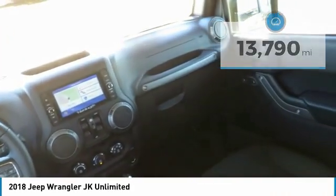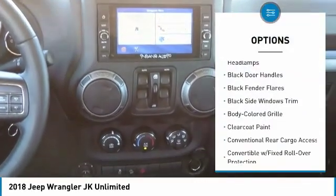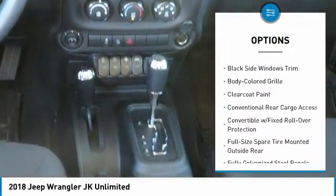Here are some of this vehicle's great options: center armrest, eight speakers, compass, and outside temperature gauge.